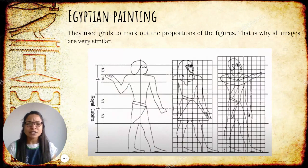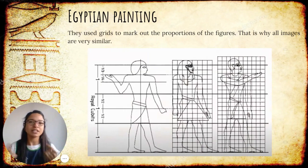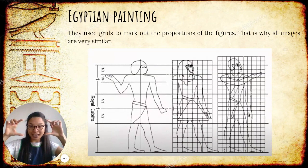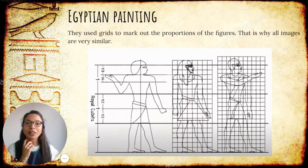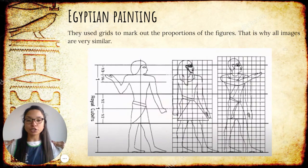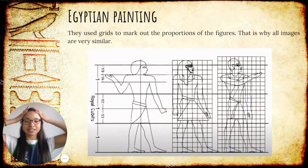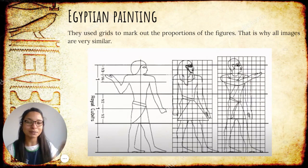How did they manage to have all the same figures? Because as we have seen in the previous paintings, they all look alike — they're all the same, except for the pharaoh who looked larger. They used these grids. With these grids, they could work out the proportions, like having all the shoulders in the same place, all the heads in the same place, and they got all the same images for every kind of human they wanted to paint.